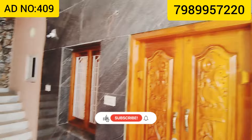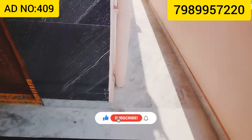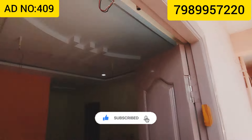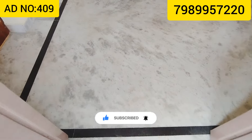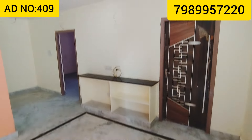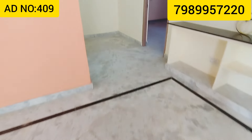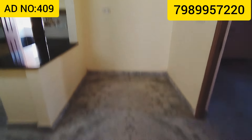We are looking at the main door and the exit door. We are looking at the common bathroom. This is the hall view. We are looking at the marble floor and the dining hall.